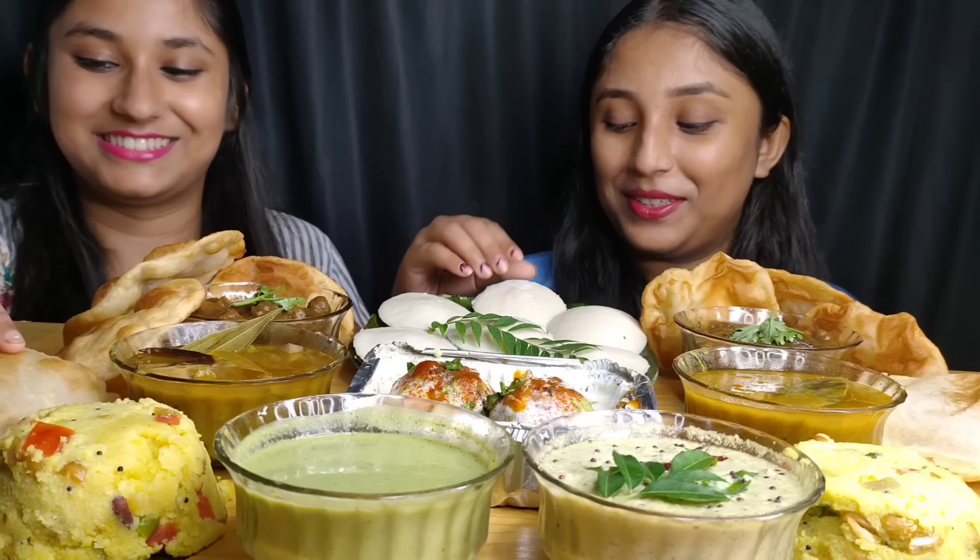So guys, let's start. We haven't eaten South Indian food in a while and we really like it. This is light food and that's why we have a lot of fun. Today's eating show is special because this is the first time in a few days. So we will do an eating show and challenge this food. Let's just start it!